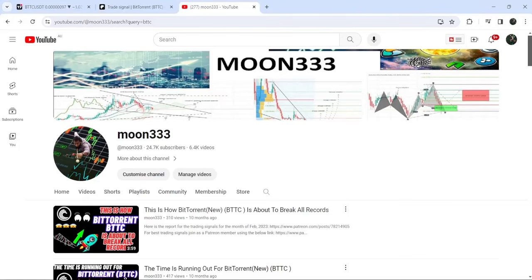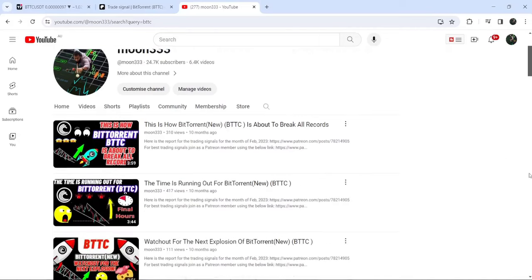Hey friends, this is Atif here. Welcome to the new update on BitTorrent. In my previous videos on BitTorrent, I have been showing you that it has formed a very big falling wedge pattern.